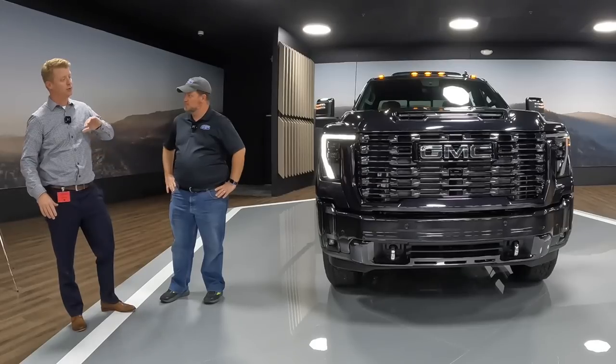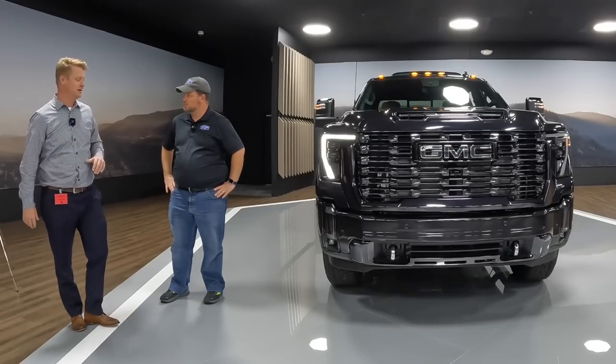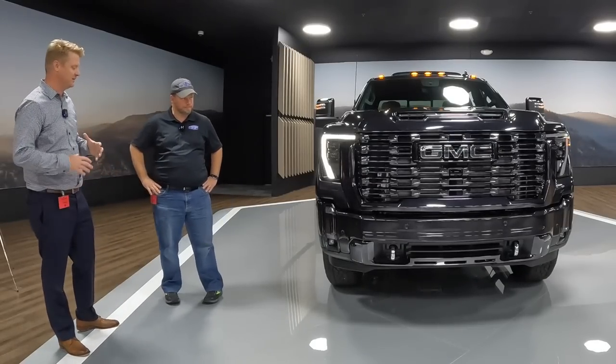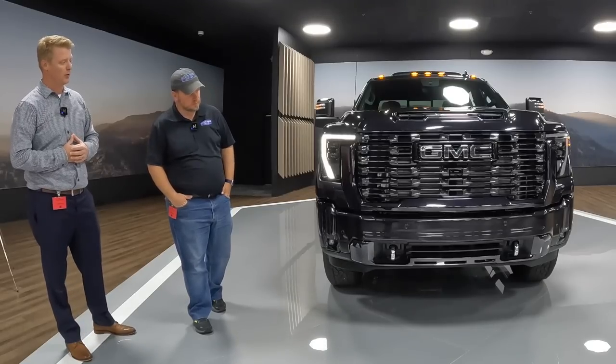All new front end — new grills, new mid fascias, new bumpers, a lot of new details here on the front end of the truck, which gives it a bolder, very premium look, especially with this new finish in the Vader Chrome.